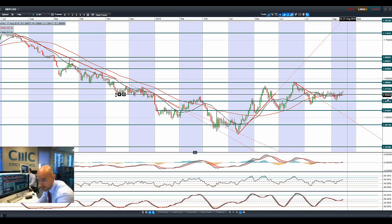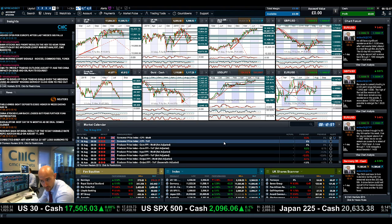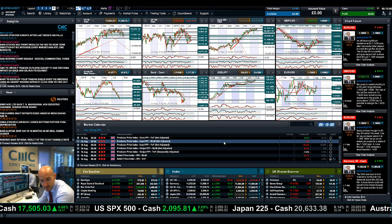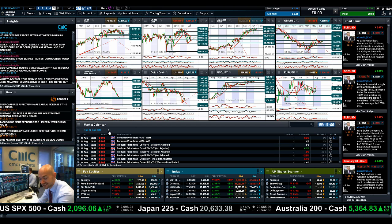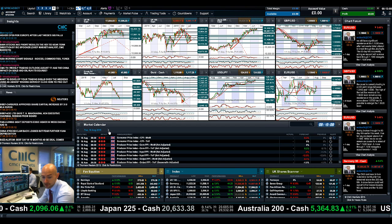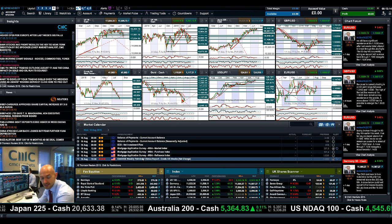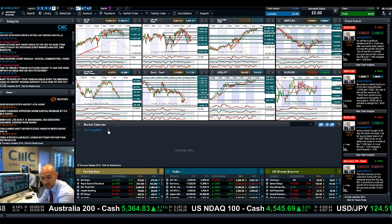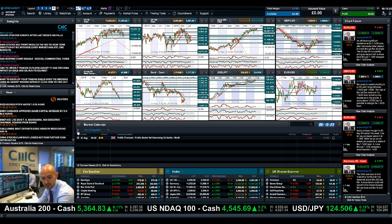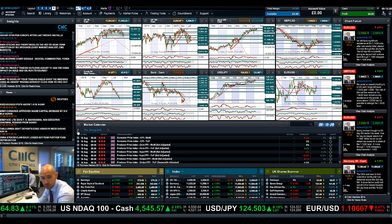Cable is now breaking above 1.56 and looking at 1.5743. Tomorrow brings a whole bunch of UK data: CPI, PPI, and RPI all at 9:30 — a lot of big inflation-related data which could be a big driver for debates about UK interest rates. On Wednesday there are crude oil inventories, Thursday is quiet, and Friday has very little economic data. Tomorrow looks to be the best day if you're trading cable or the UK 100.